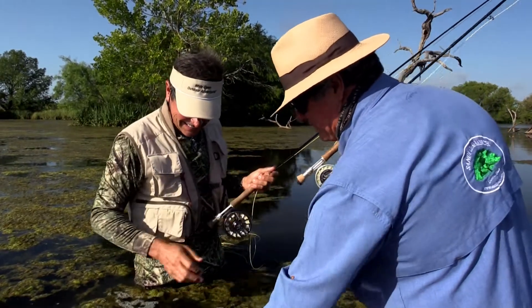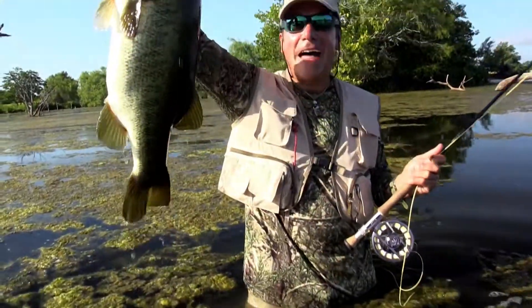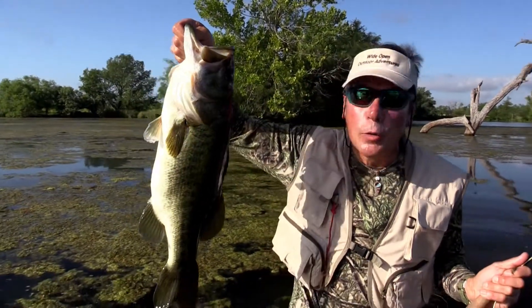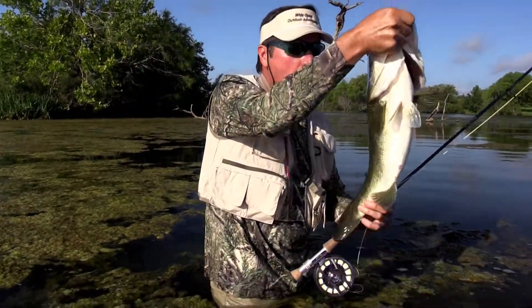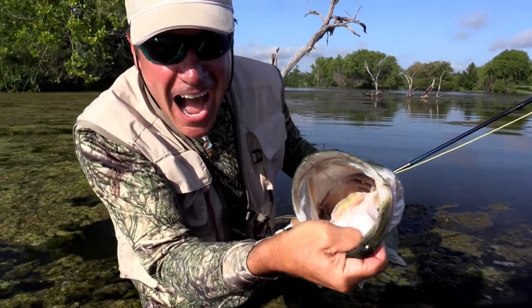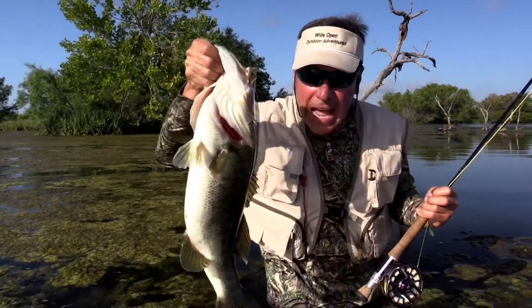On a fly rod with a popper on top — now that's what we came to South Texas for: some big ol' largemouth black bass, rod-bending right here, smoking hot. Say hello to my little friend. That's what I'm talking about. Let's get him back and let him fight another day.